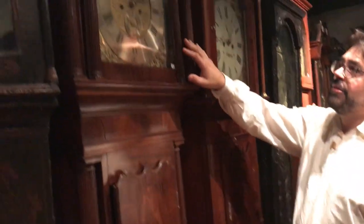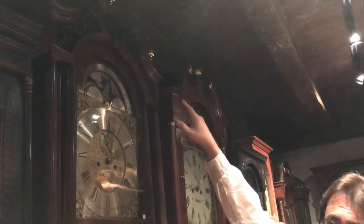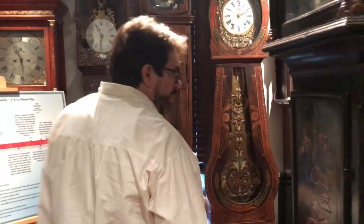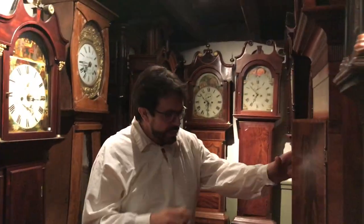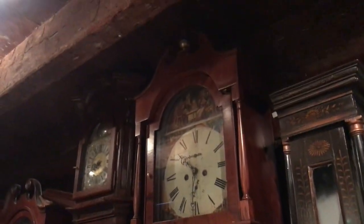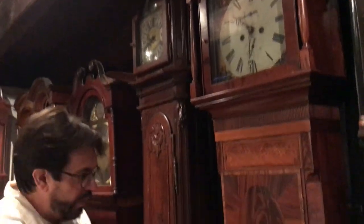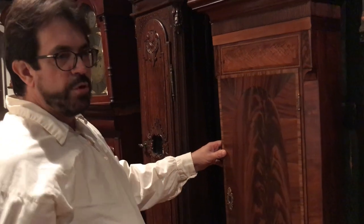Coming here, this is a clock from outside of Liverpool, England, with double columns and reverse painting on glass in the tympanum. As we got to the end of the 18th century, particularly in England, clocks got very big, they got tall, they got wide, but the crotch veneers and inlays got more specific and ever more beautiful.